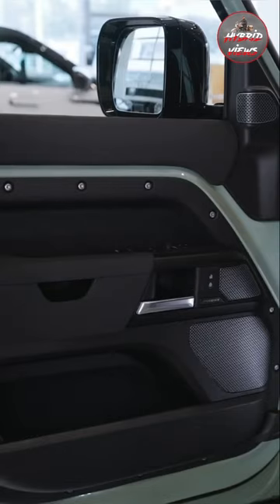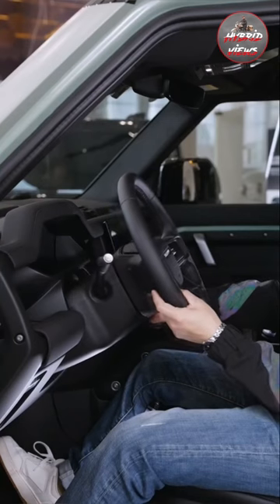Land Rover is one of the most expensive vehicles, but the most affordable price is £72 lakhs.